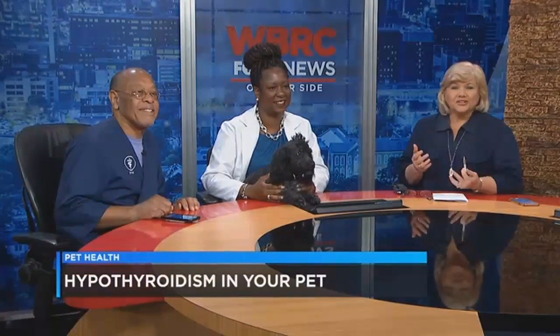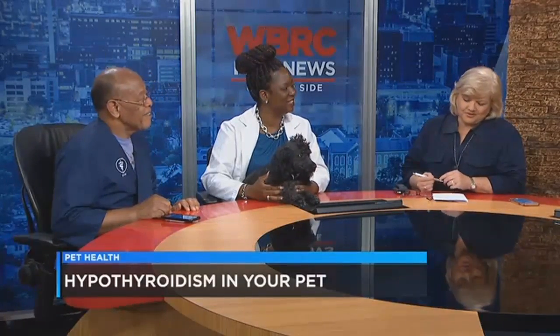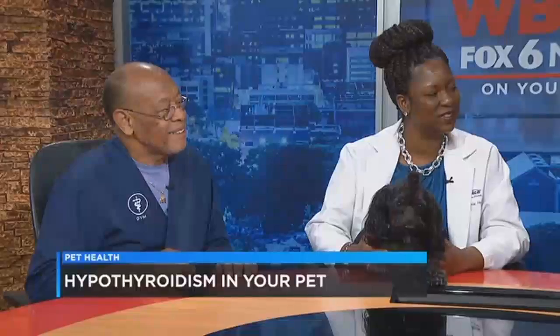It is time for our veterinary segment. Many of the illnesses that we get, our pets can get them too — it just shows symptoms a little differently. One of those things is hypothyroidism in dogs. Good morning to Dr. Tamisha Hubbard and Dr. Jerome Williams.